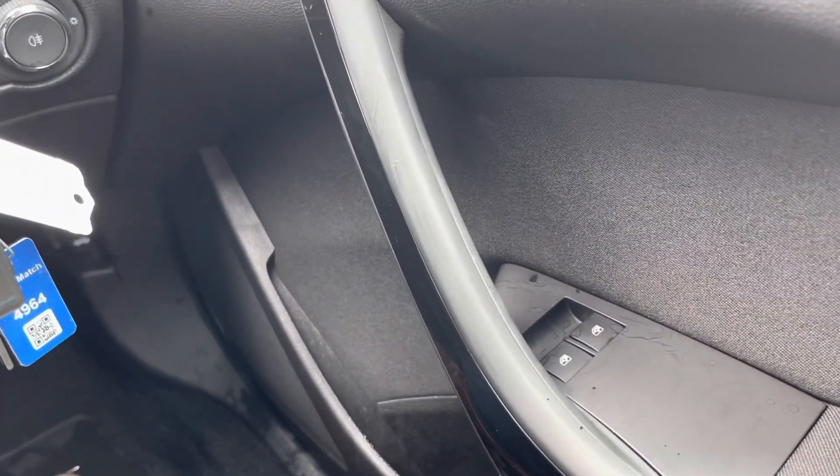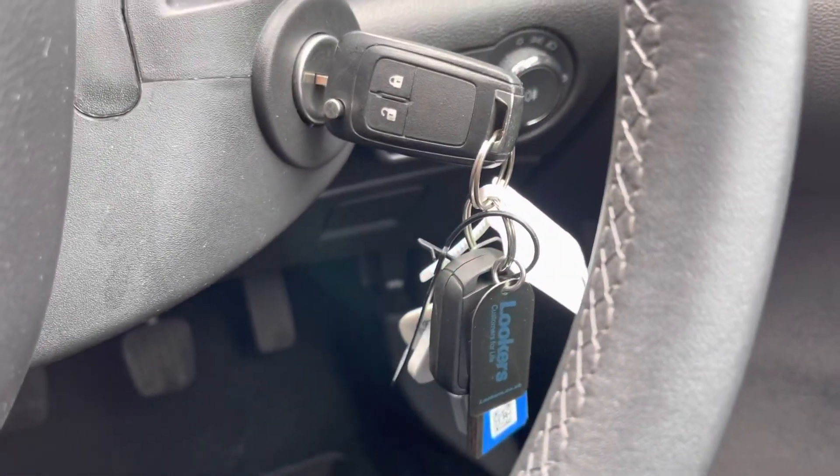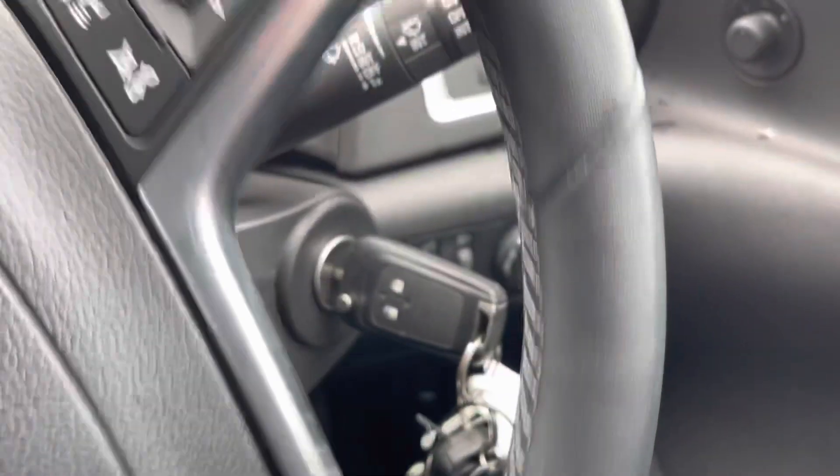Starting off to the right, you've got your electric windows just down here, wing mirror controls, and your lighting controls. There are also two full-size keys, which is always a great sign that the car's been looked after very well.